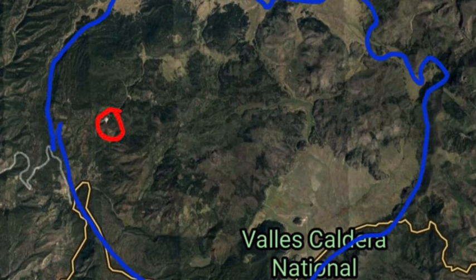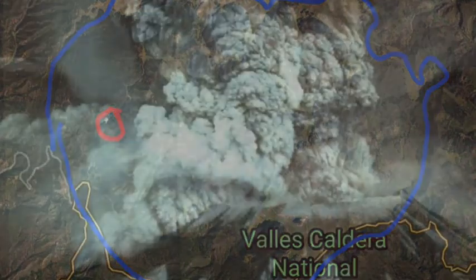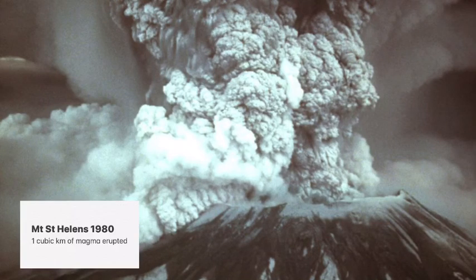The volume erupted during this caldera-forming event is estimated at 440 cubic kilometers of material, or 273 cubic miles, which is 440 times the volume of the May 18, 1980 eruption of Mount St. Helens.